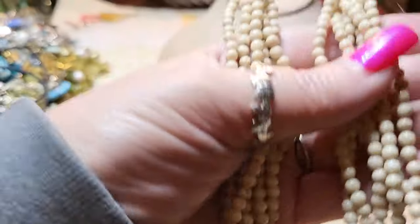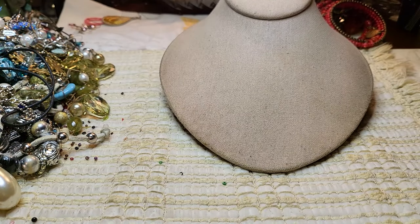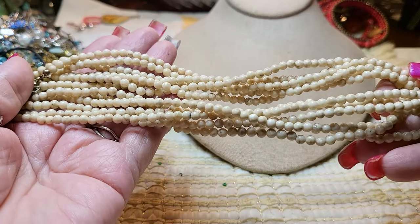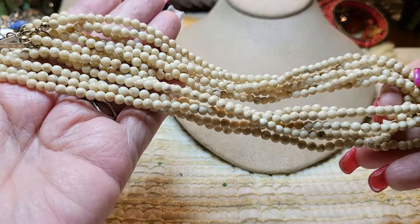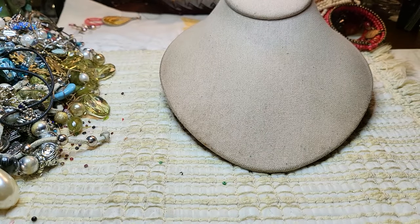These also could be pearl — I'm not real sure. Or white coral — they kind of look like white coral. Well, I'll look at them and see if I can figure out what they are because I'm not sure. We'll look at it more.